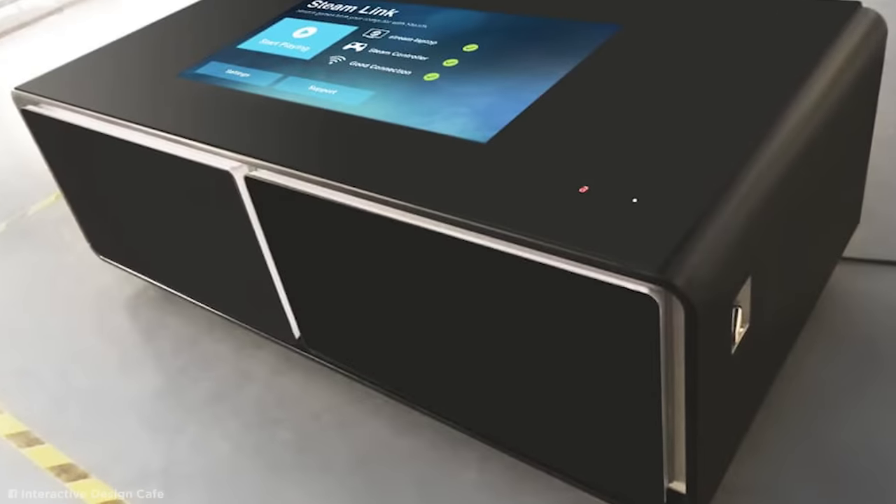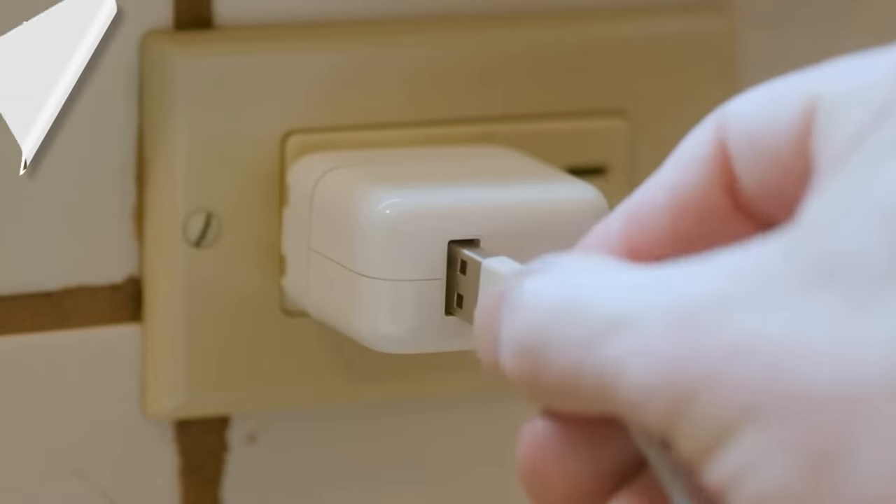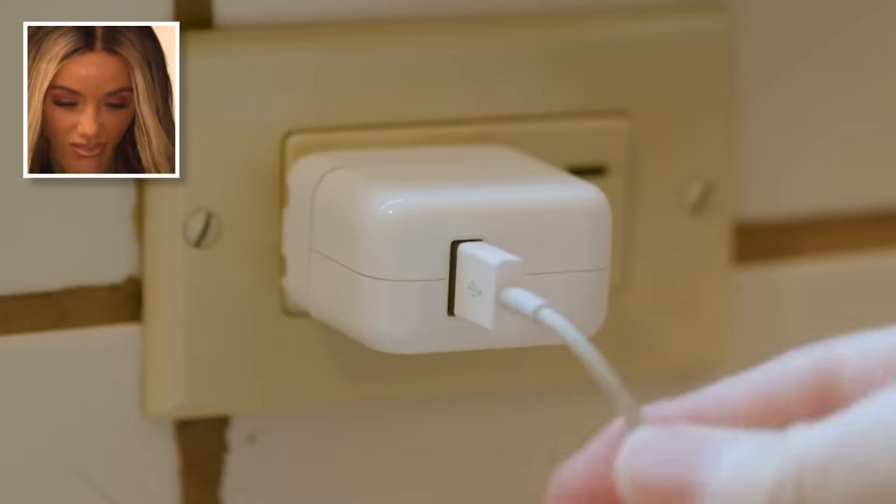But considering it's completely sold out right now, you'll have to keep using wall chargers like a peasant — that is, until it's back in stock.